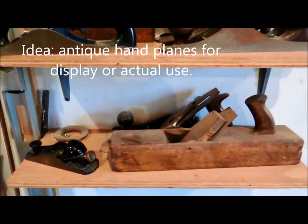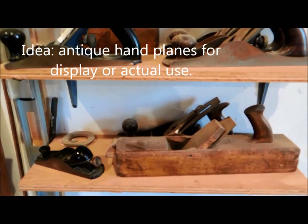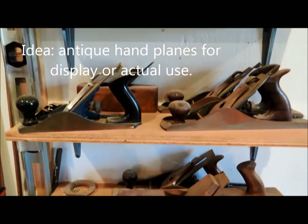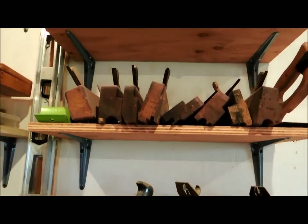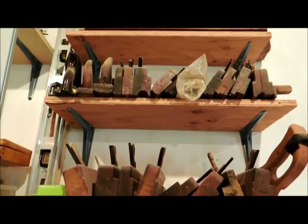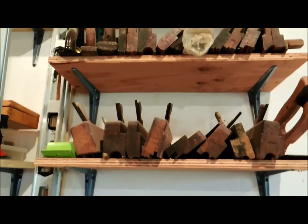A lot of woodworkers appreciate older tools, so if you're near an auction or flea market you may be able to find some old hand planes. They may use them or just display them, but they're a fun and inexpensive gift.